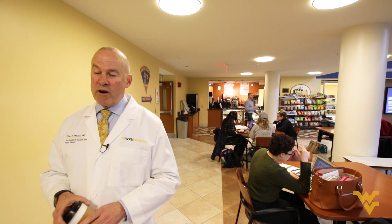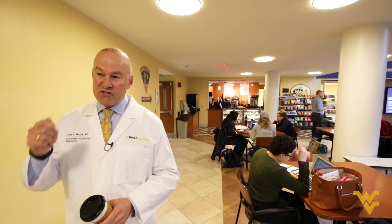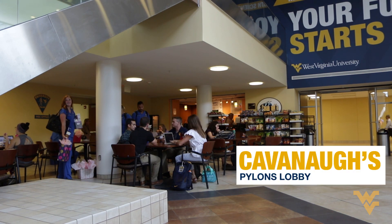One of the secrets I want to share with you is as you're studying hard and trying to figure out what to do between classes, you should come here to Cavanaugh's and get a cup of coffee. I find that works for almost everything.